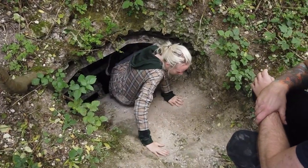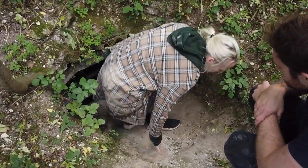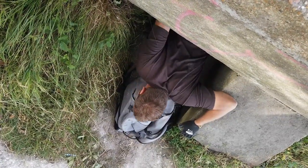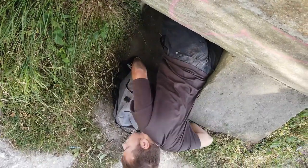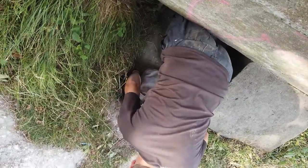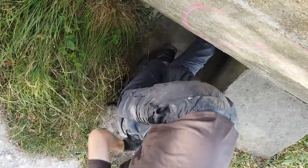Now leaving Fortress Deep Shelter and we're going to go over to Fortress Plotting Room. Completely forgot to film anything on the inside of this one. But that is the plotting room of Fortress, and we're going to move on. We've decided to hit a couple of other sites in the area.